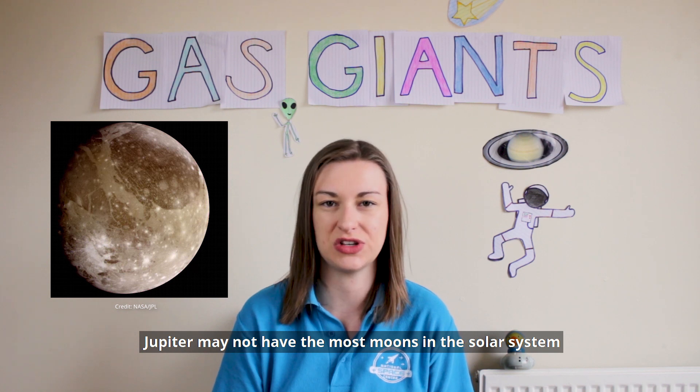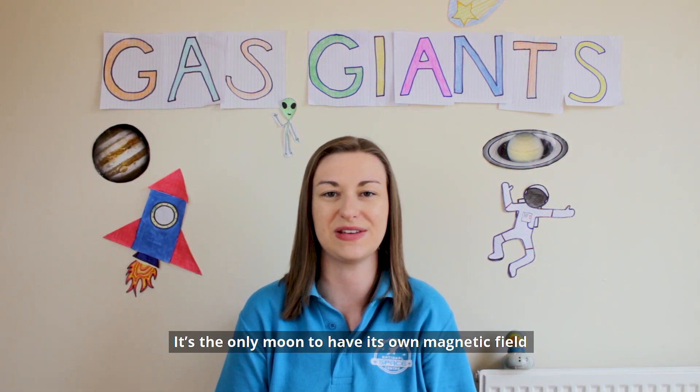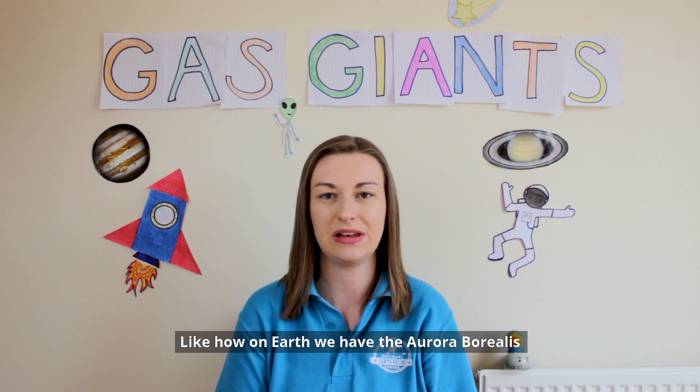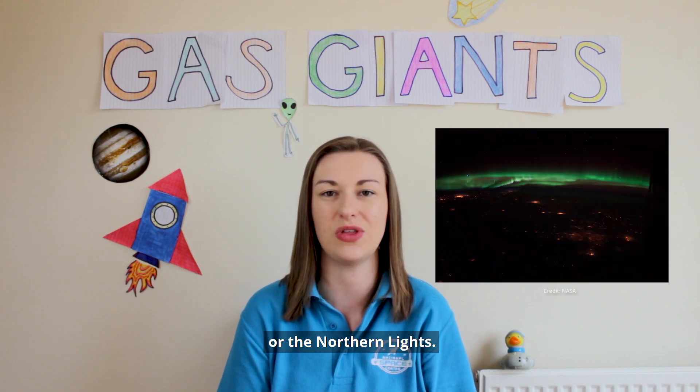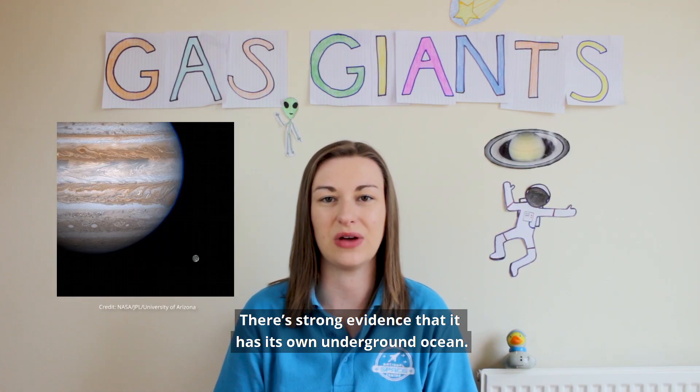Jupiter may not have the most moons in the solar system, but it does have the largest: Ganymede. It's the only moon to have its own magnetic field, which causes auroras to form around its north and south poles — like how on Earth we have the aurora borealis, or the northern lights. There's also strong evidence that it has its own underground ocean.